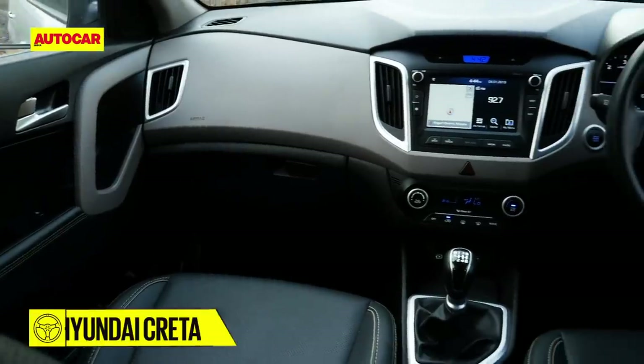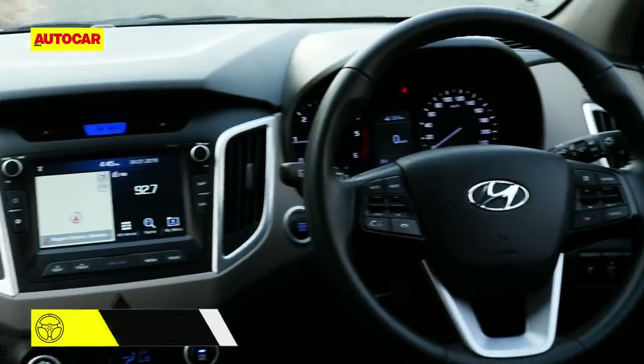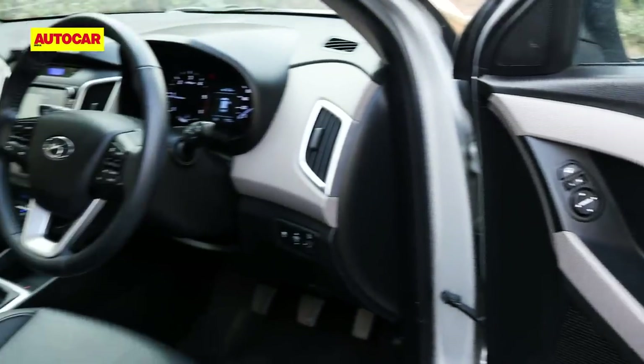Everything is a lot more conventional inside the Creta. Sure, the dashboard is looking a bit dated now, but everything is within easy reach, there's no shortage of storage space, and it's logically laid out. It's well finished too, with the most consistent plastic quality of the three.